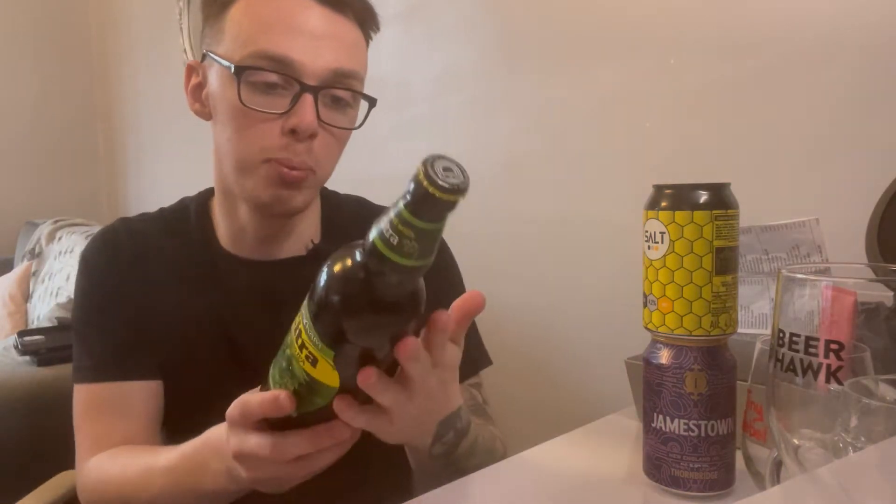How's it going everybody, welcome back to another booze review. Today's video we're going to be reviewing some IPAs that I think look really interesting. We've got an Oakham Citra Session IPA - zesty, hoppy, citrus - this is 4.6% and I picked it up from Morrison's for two pounds for the bottle.